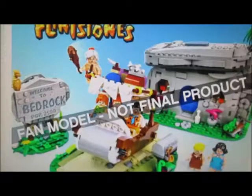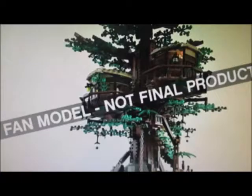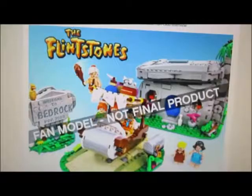Lego, Lego ideas — some new results are finally in, and we got two great sets approved. That didn't even rhyme, and I'm the best songwriter ever, but anyways. So the next two Lego Ideas sets were finally revealed, and both sets are actually pretty good.